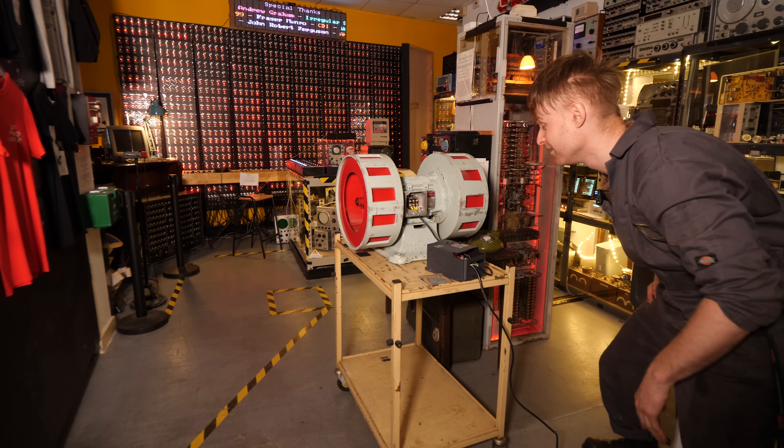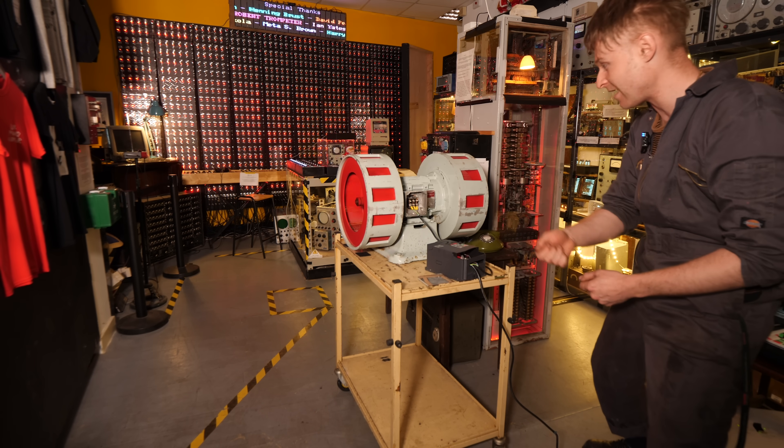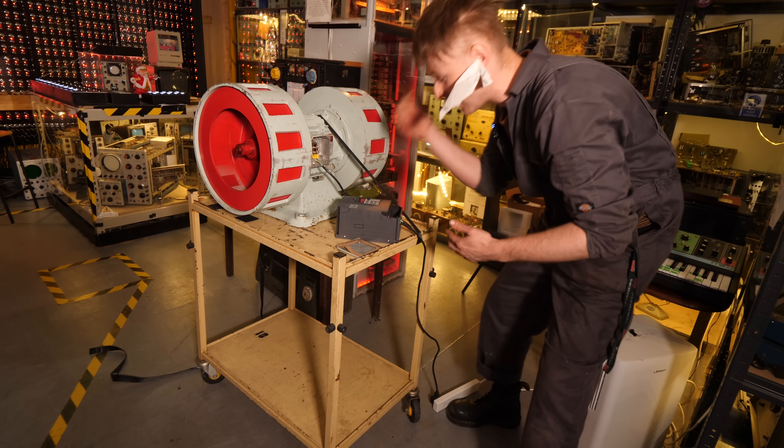That's only half the power, but I really need to bolt it down because it's wobbling all over the place. I'm going to get a strap, strap it around it, and then do it again. Couldn't find any earplugs so tissue will have to do.